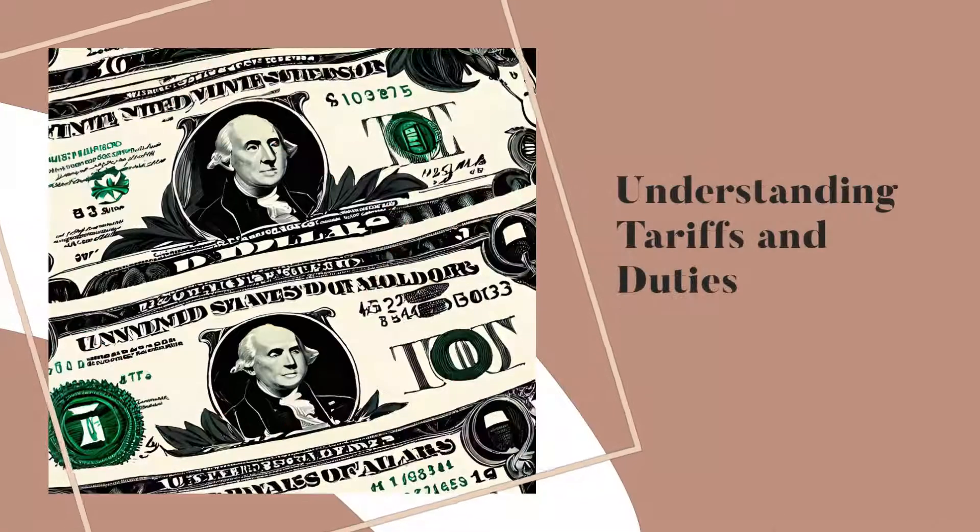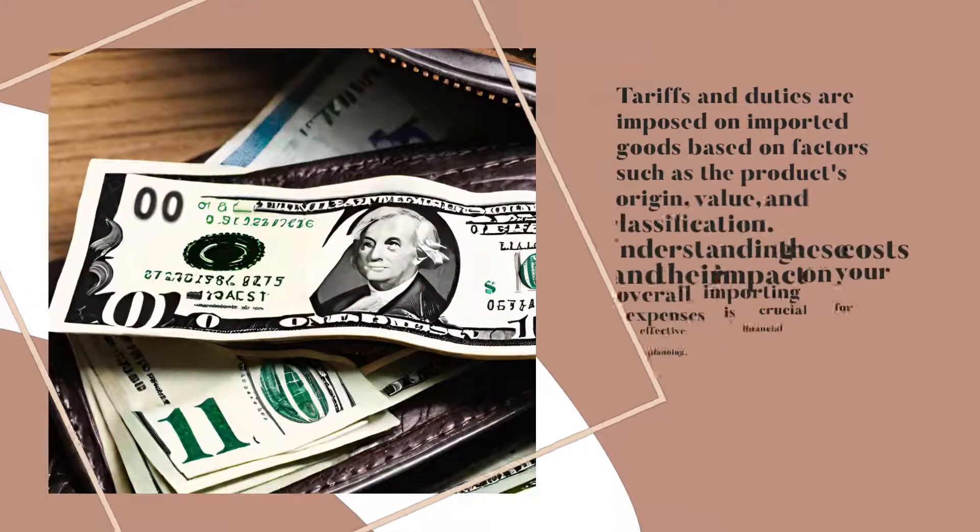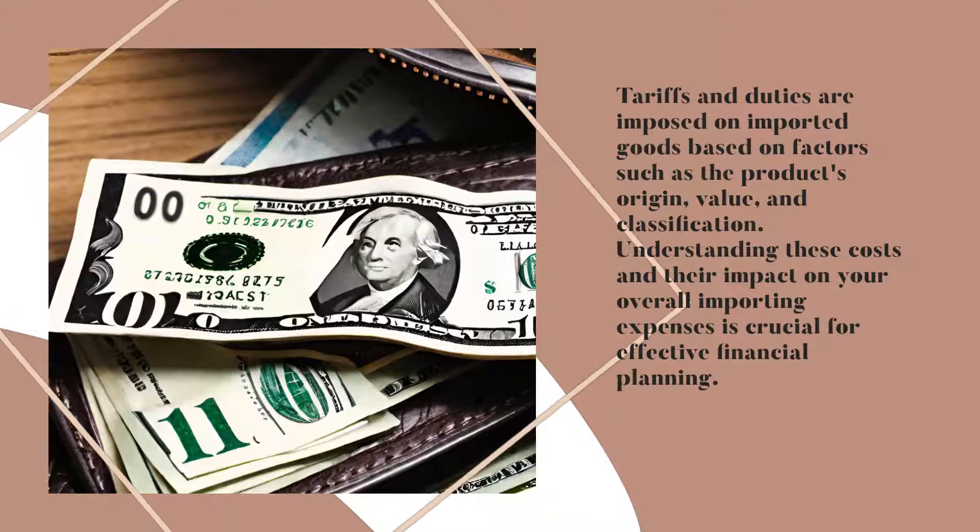Understanding Tariffs and Duties. Tariffs and duties are imposed on imported goods based on factors such as the product's origin, value, and classification. Understanding these costs and their impact on your overall importing expenses is crucial for effective financial planning.